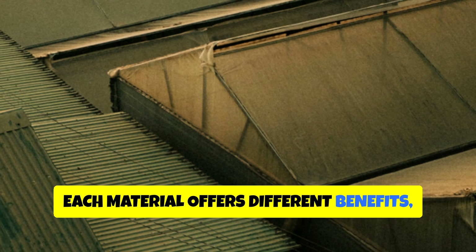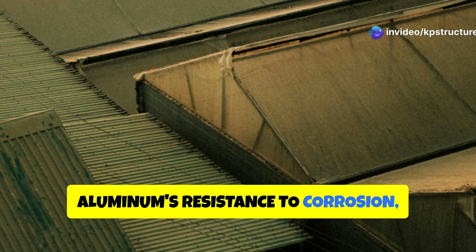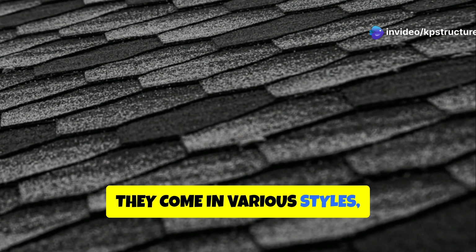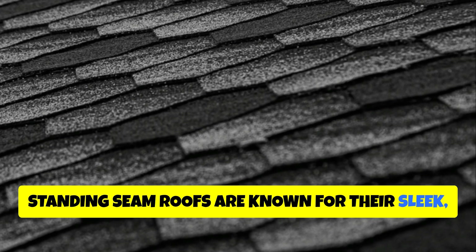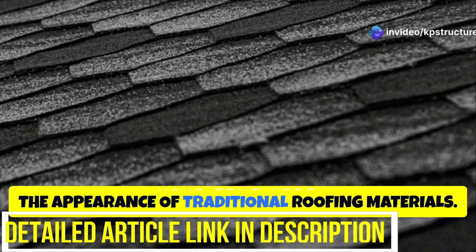Each metal material offers different benefits, such as steel's strength, aluminum's resistance to corrosion, and copper's distinctive appearance. Metal roofs come in various styles, including standing seam, metal shingles, and tiles. Standing seam roofs are known for their sleek, modern look, while metal shingles and tiles can mimic the appearance of traditional roofing materials.